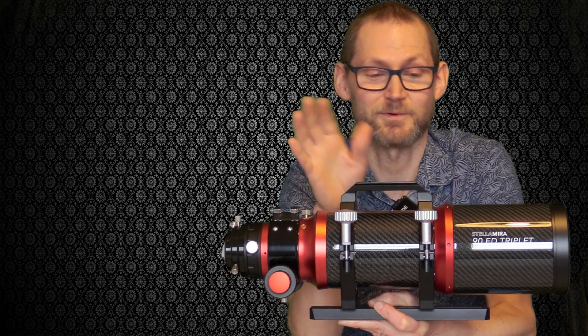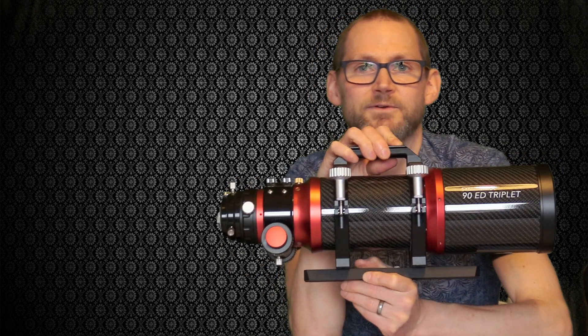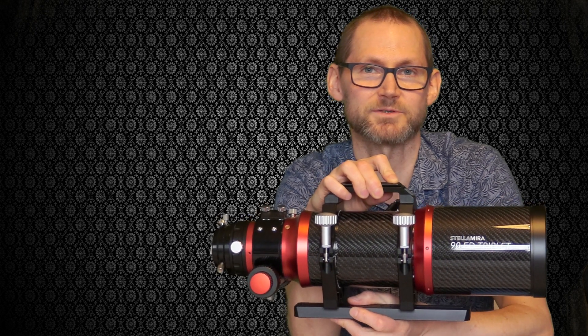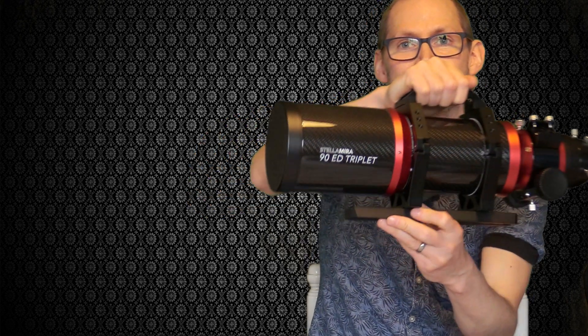Let's just go over what this telescope is. FLO — First Light Optics — has its own brand of telescopes called StellarMira, which are refractors, and StellarLyra, which are reflectors. This is a 90mm ED Triplet StellarMira.